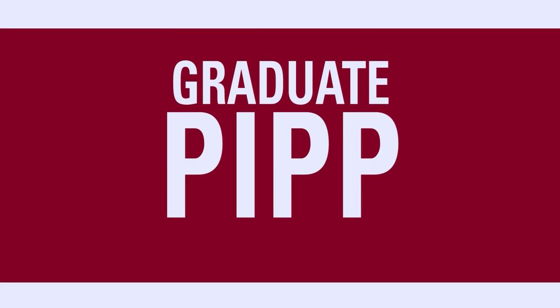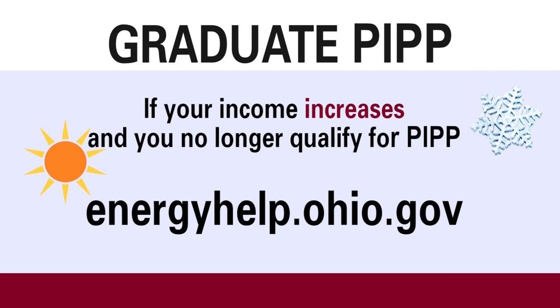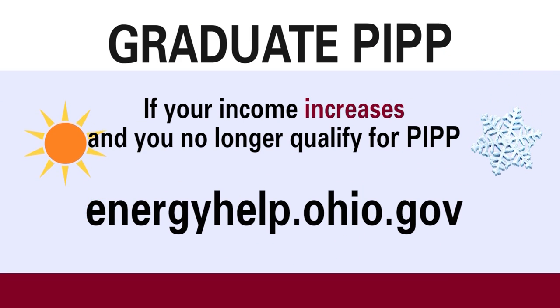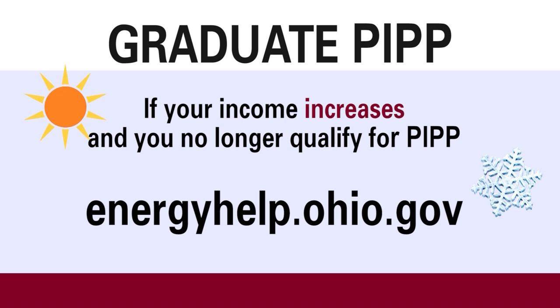Graduate PIP: if your income increases, PIP can still help if you owe a balance on utility bills. It's called Graduate PIP. For more information, visit energyhelp.ohio.gov.